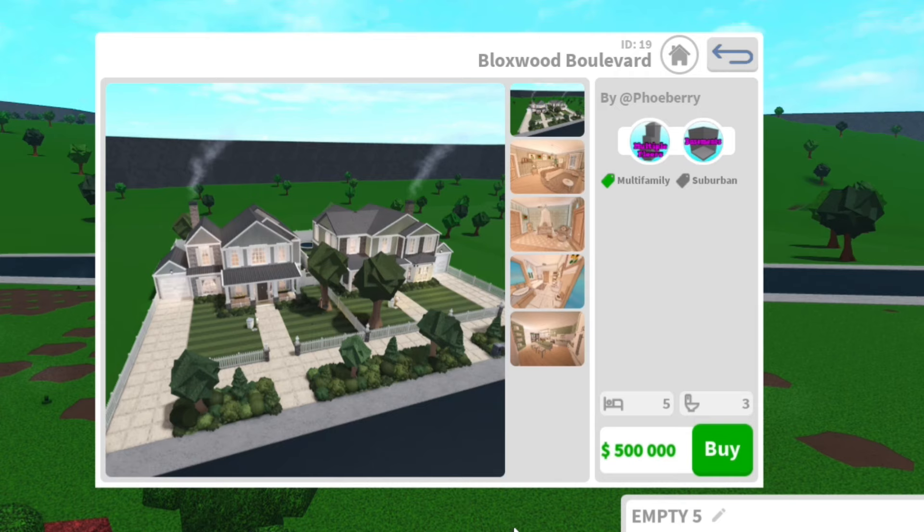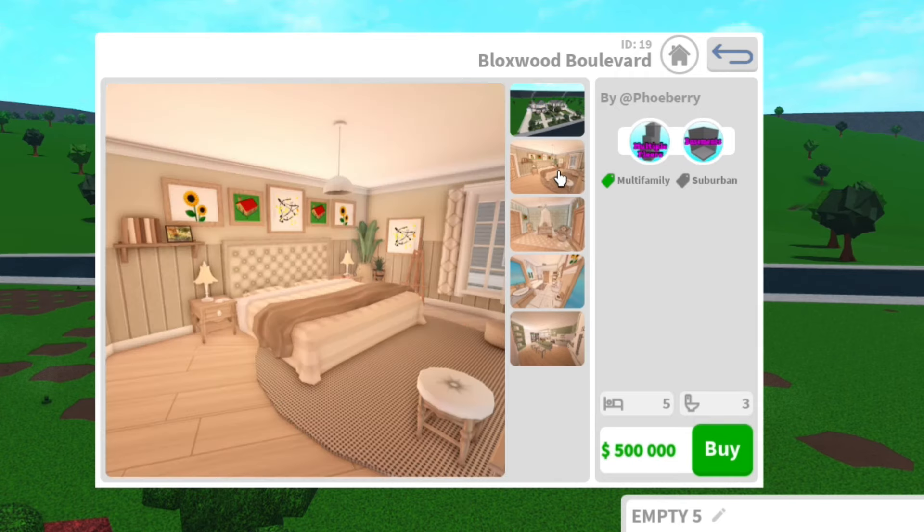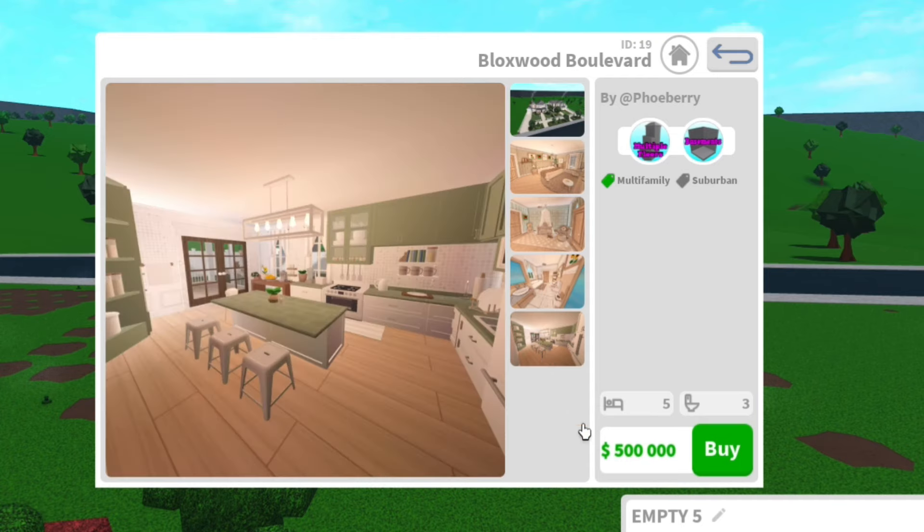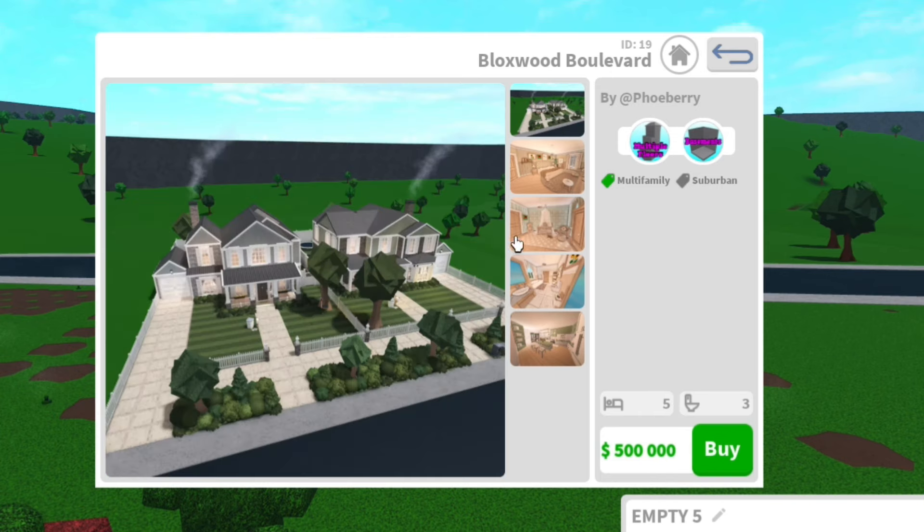Here is the next build, Blockswood Boulevard, which is 500k by Feebury — sorry, I can never get it right. This is a nice looking house — it's a five-bed house with three toilets, so pretty big, and the exterior is looking pretty attractive.